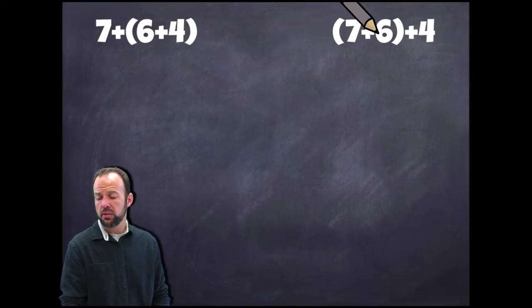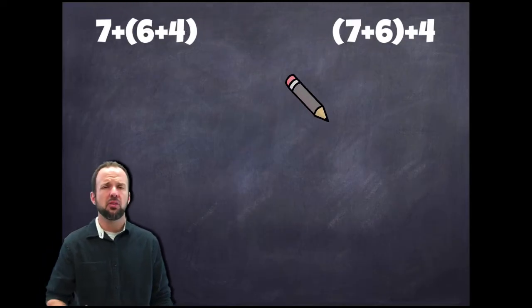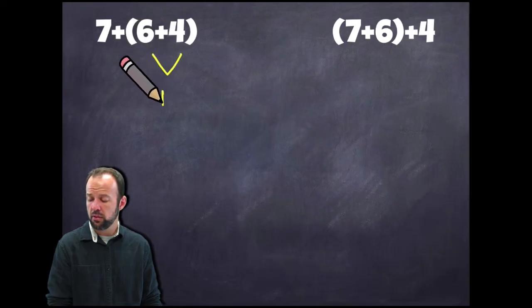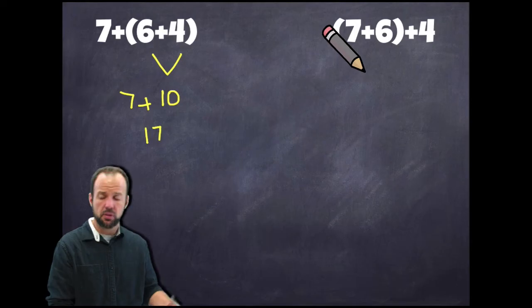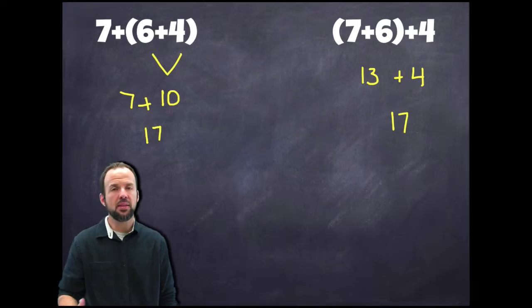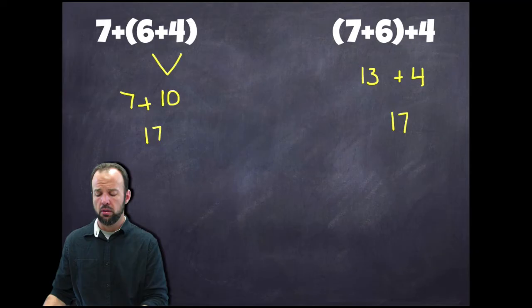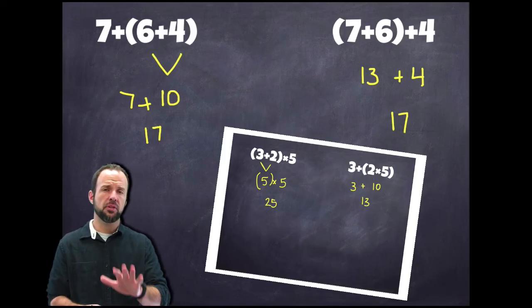Let's take a look at another example. Again we have the same numbers — a 7, a 6, and a 4 — and this time we have the same operation throughout: addition. But our parentheses are in different spots. Here they're grouped around the 6 and the 4, and on the other side they're grouped around the 7 and the 6. Let's work through these two problems and see if we get the same answer. Pause the video for a second — think about what differences or similarities you notice between this problem and our last example, then come back.